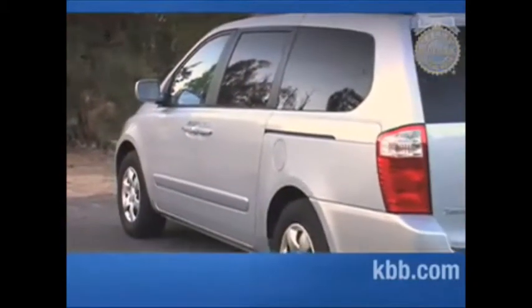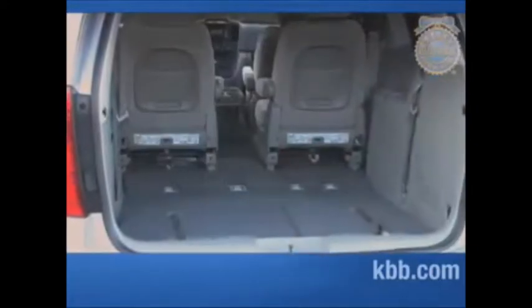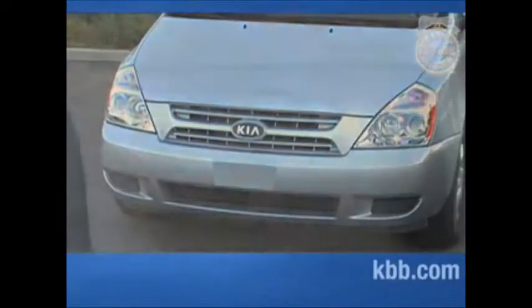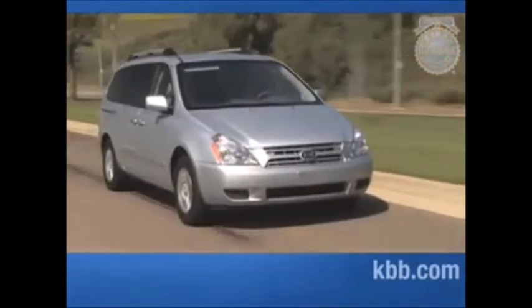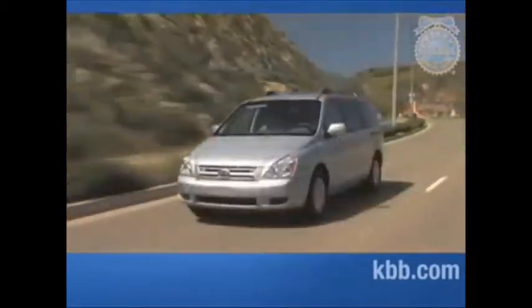The Sedona garnered high scores for its low initial purchase price, but it fared far worse in resale value, an area in which Korean brands still suffer. Its five-star crash ratings in most areas and availability of safety equipment stood it in good stead. But in the end, that was not enough to offset the feeling that the Kia Sedona is a so-so copy of the best minivans in the field.